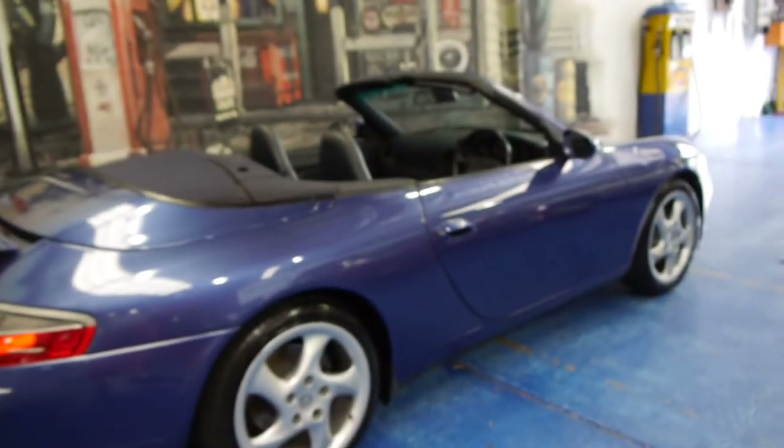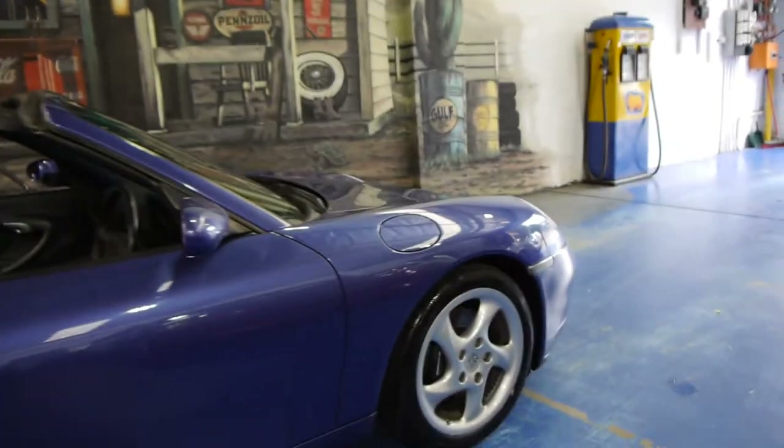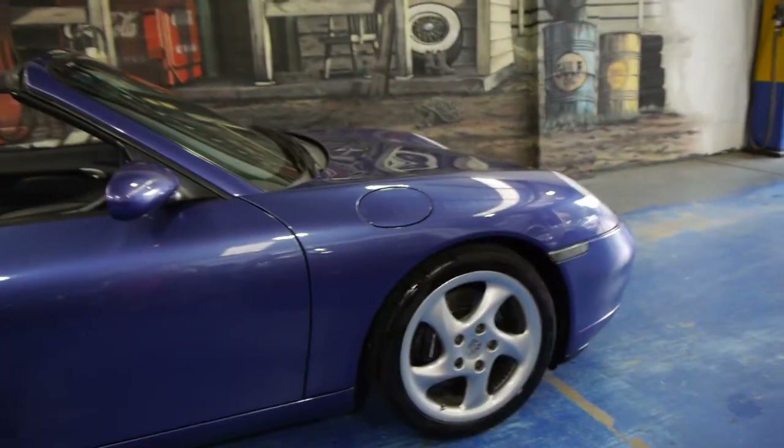These are 0 to 100 in around five seconds. They're pretty inexpensive to run in terms of maintenance, if they've been well looked after. If you bought a car which hasn't been serviced properly and has issues, they can be expensive. But a good 996 is a very inexpensive car to own.